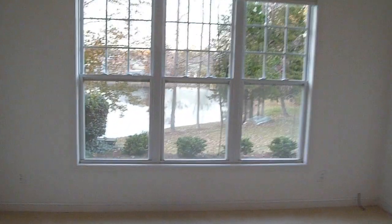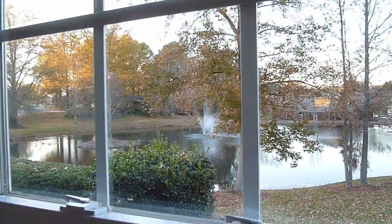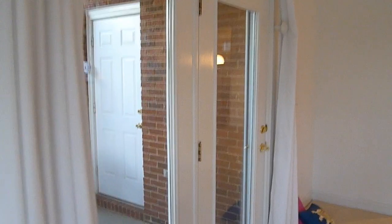Check out the view — so pretty! It's got like a little fountain, and then this is the deck. She actually left her furniture there for her, which is really nice, and ferns too which are really pretty.